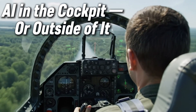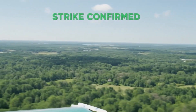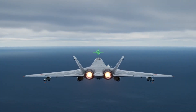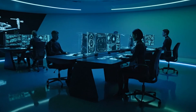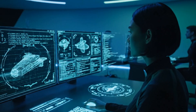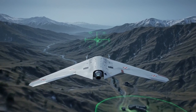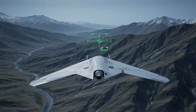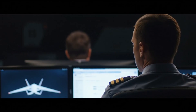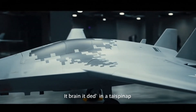For decades, warplanes needed pilots — skilled, trained, human minds making fast choices at 30,000 feet. But the Okhotnik-B changes that rule, because its brain doesn't sit in a cockpit. It doesn't wear a helmet, and it never sleeps. This drone is powered by an advanced AI system, one designed not just to follow, but to think. It can scan terrain, identify targets, plot flight paths, and even decide when to engage — without a human voice telling it what to do. It learns from every mission, every movement, every mistake. Some say it's like giving a ghost a brain — a mind that never hesitates, never gets tired, and never feels fear. The connection between the Su-57 and Okhotnik-B is what military experts call a loyal wingman system. But this is more than loyalty — it's synchronization.